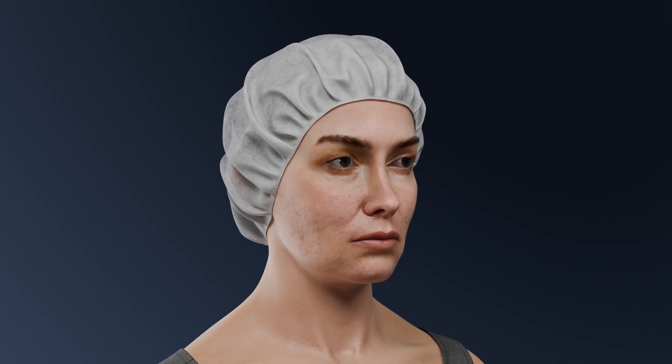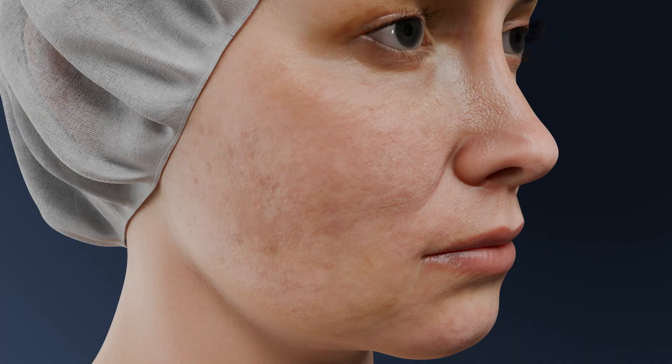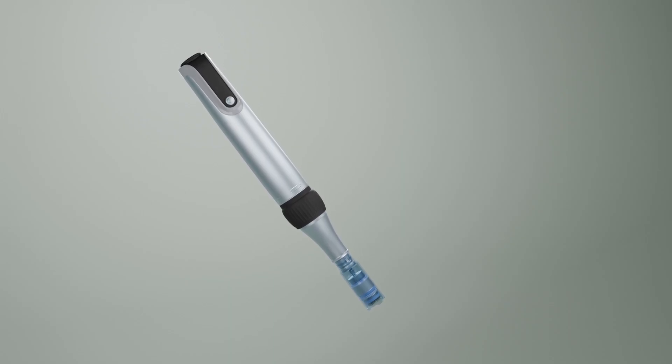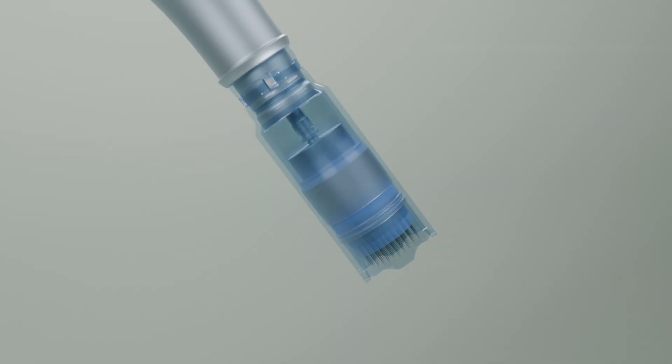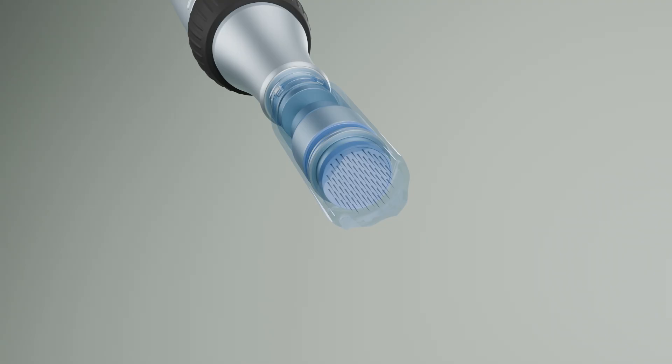Percutaneous collagen induction is a minimally invasive procedure in dermatology based on controlled skin injury. The procedure is performed using a device with a sterile attachment in which microneedles puncture the skin at a set speed, creating microchannels at different depths.